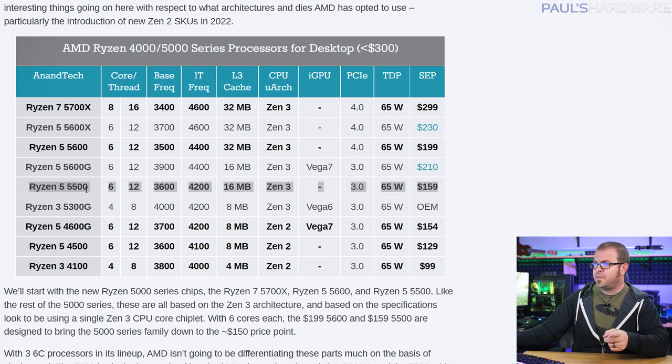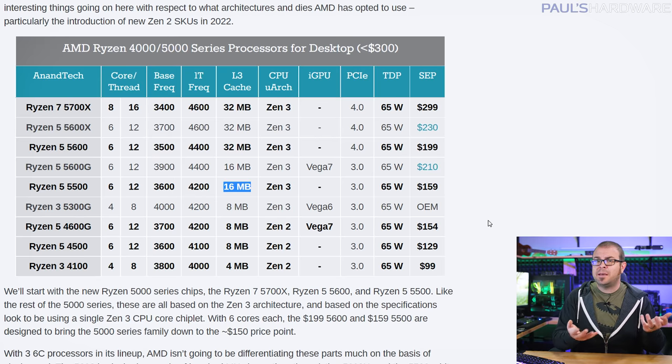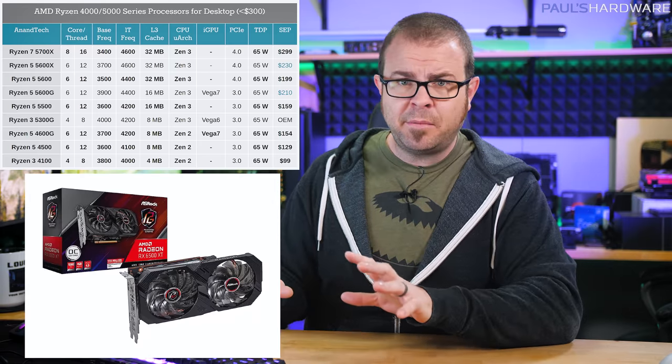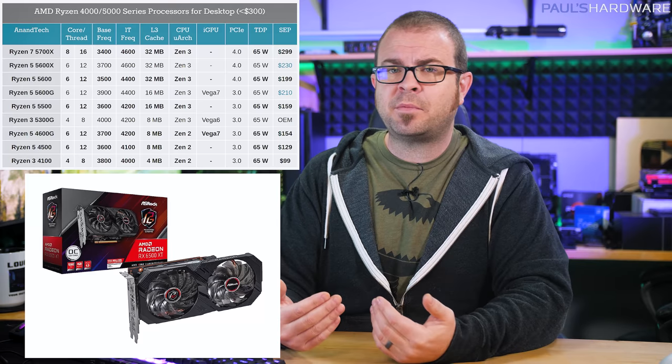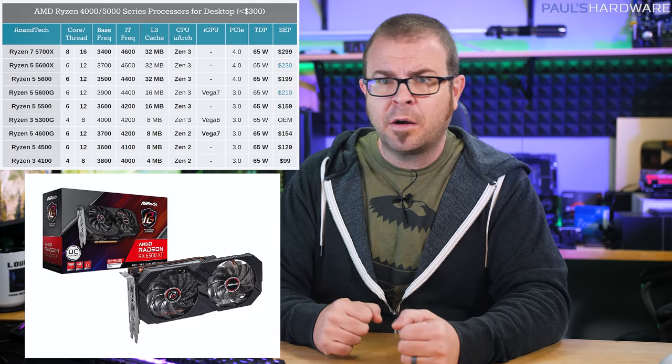Reduced IPC performance and cache sizes versus true Zen 3 chips means these CPUs will age more quickly. The 6-core 12-thread Ryzen 5 5500, meanwhile, is a true Zen 3 chip, but it's Cezanne-based — the same underlying design as the 5600G APU — which means half the cache capacity and only PCI Express 3.0 support. That especially sucks if you thought this budget $160 CPU might pair well with a budget $220-ish 6500 XT graphics card, since that card is limited to a x4 PCI Express connection. It's sad that AMD's entry-level Ryzen and entry-level Radeon options don't pair up more harmoniously right now.